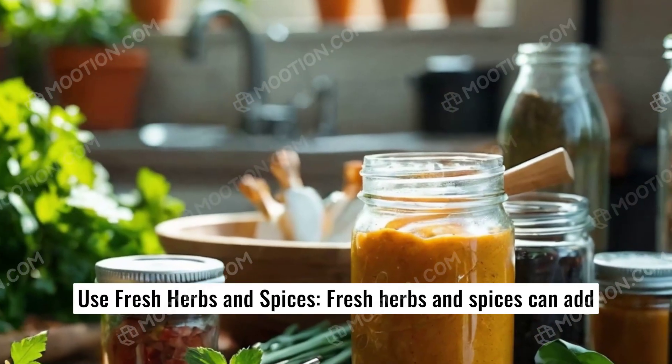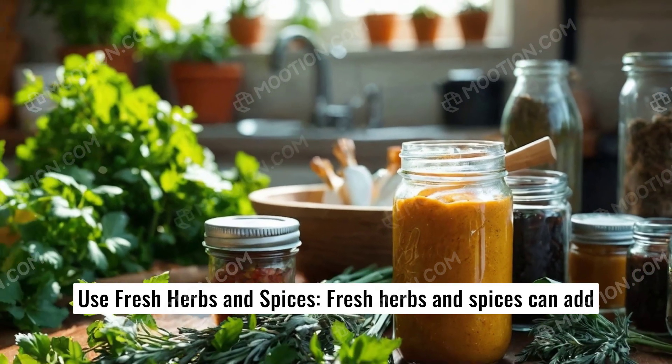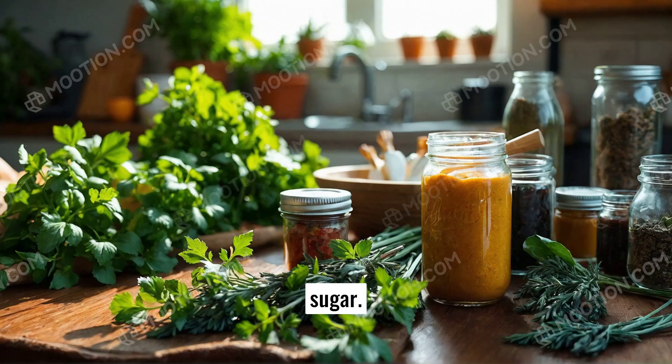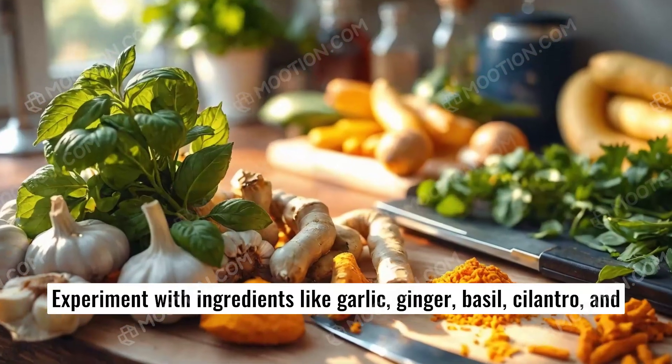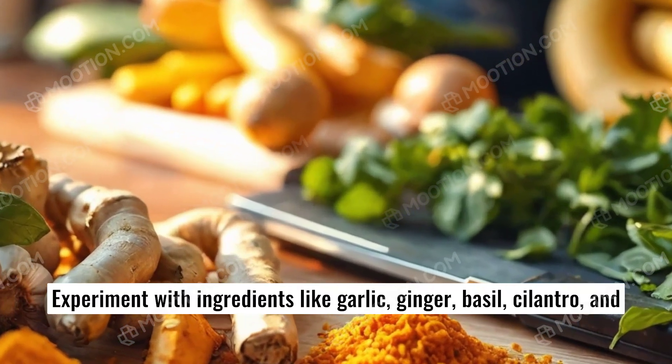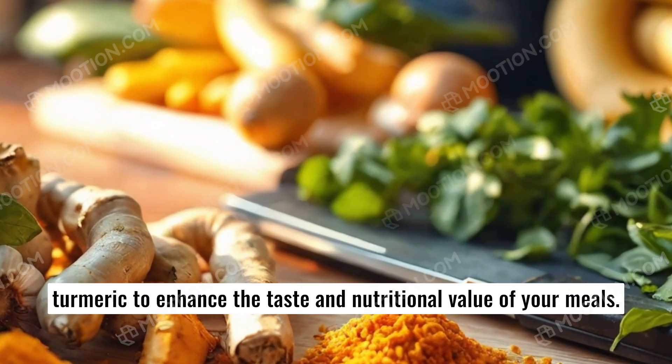Use fresh herbs and spices. Fresh herbs and spices can add vibrant flavor to your dishes without relying on unhealthy salt or sugar. Experiment with ingredients like garlic, ginger, basil, cilantro, and turmeric to enhance the taste and nutritional value of your meals.